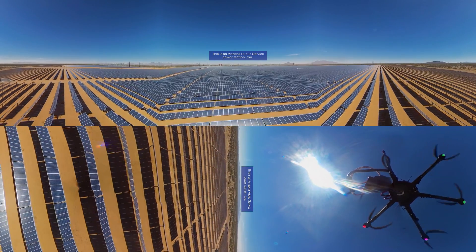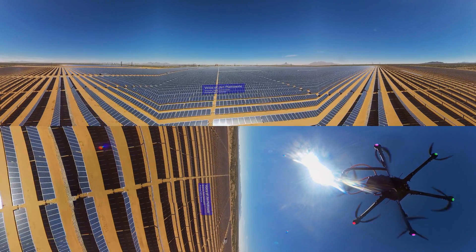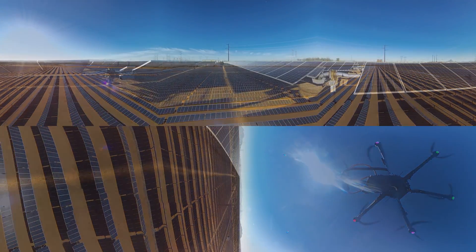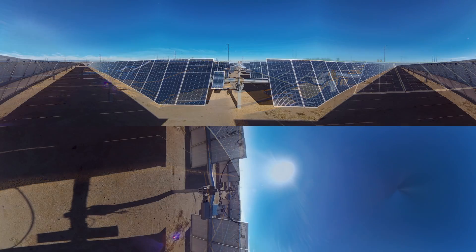This solar field is the largest that APS has currently. It covers approximately 400 acres of land. We are standing in the middle of approximately 180,000 solar panels. These panels are a single-axis tracking mechanism — they track to the east and to the west to capitalize on the most sun. What makes this different from a residential system is we're able to harvest the energy first thing in the morning and late at night.